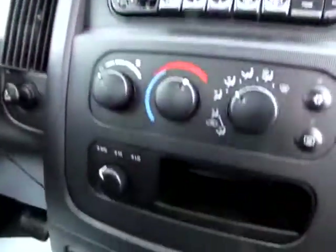Here are our controls. In just a minute, let's go on over to the driver's side. We have the seat controls here.